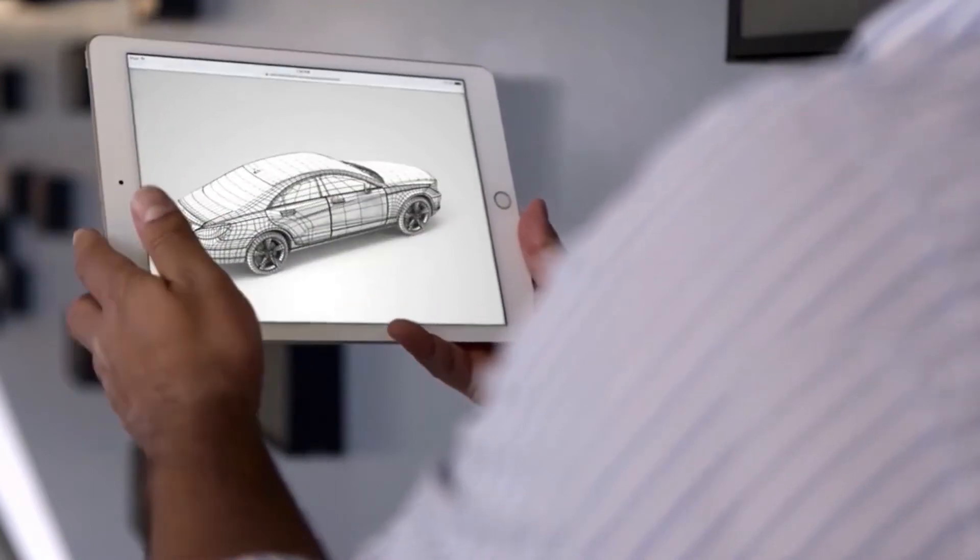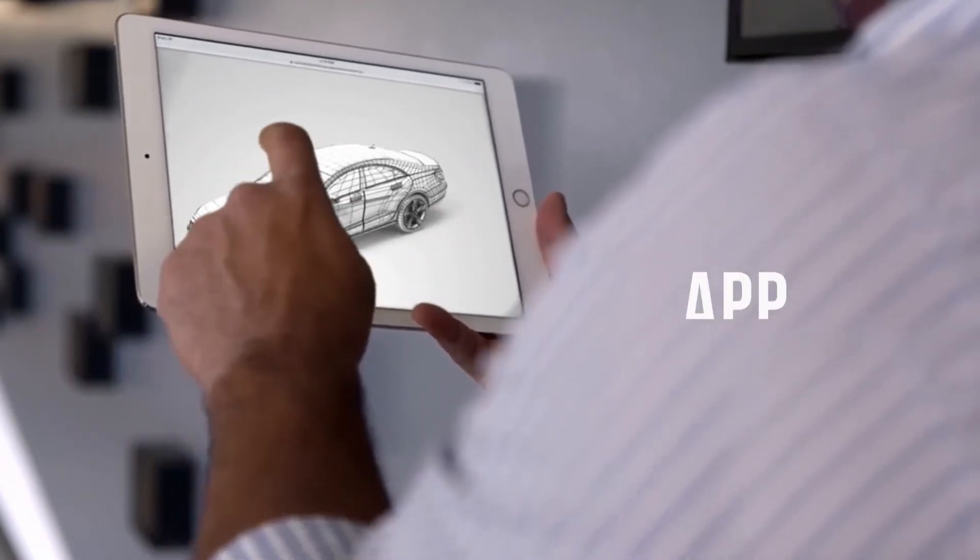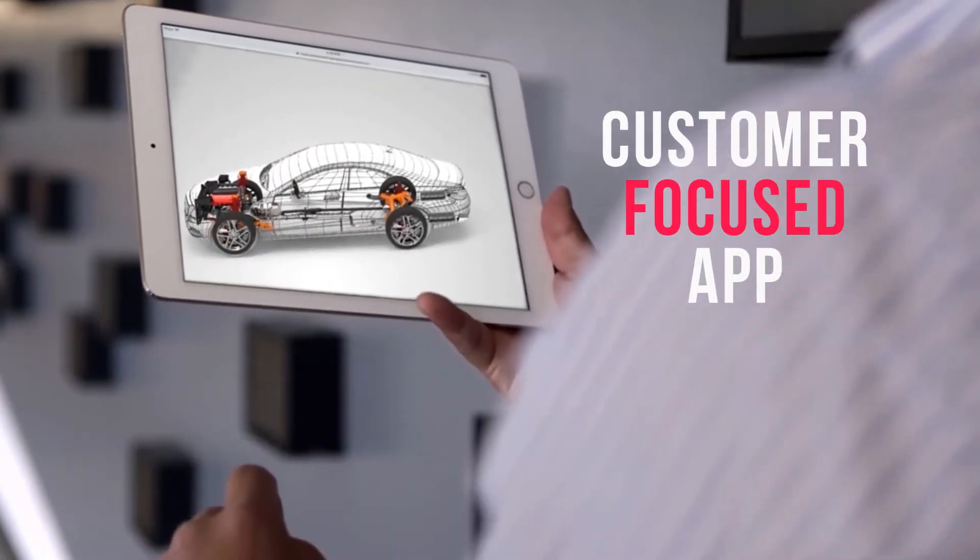From creating and optimizing your 3D products ready to be augmented, to developing a customer-focused app and, of course, the unique AR experience, Demonstrate have the capacity to bring your products to life for the new reality.